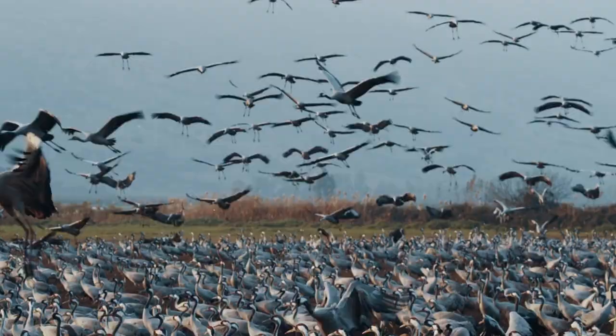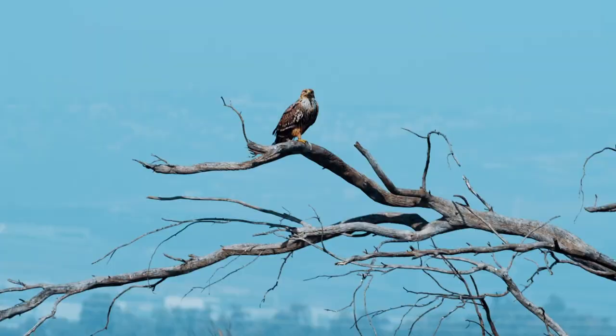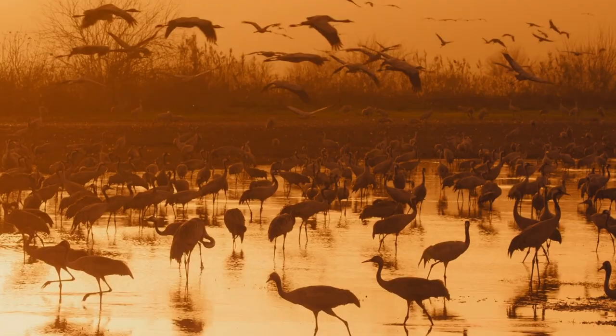At number six, you'll find the Henderson Bird Viewing Preserve — a haven for birdwatchers and nature enthusiasts. It's home to hundreds of species of migratory waterfowl and desert birds. Trails weave around nine ponds, providing countless opportunities to observe these birds in their natural habitat.